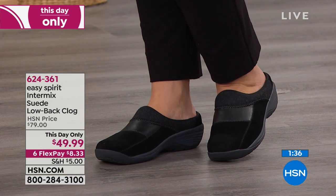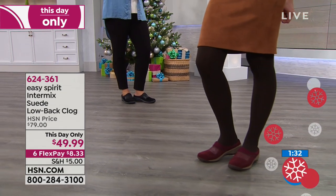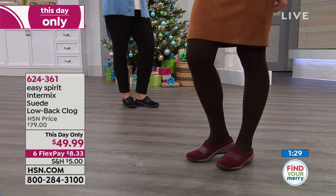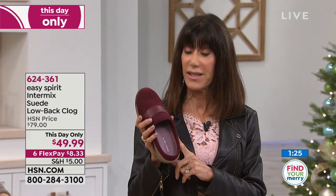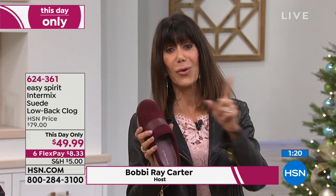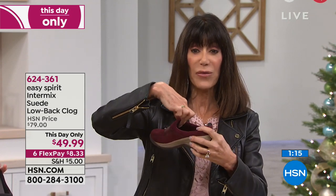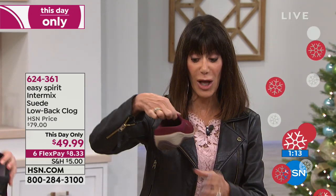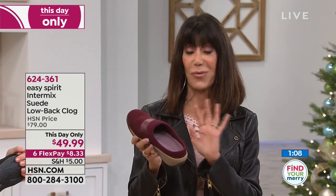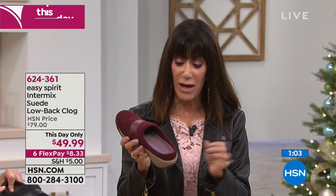What I love about this hour is you have a chance to take advantage of values here at HSN and get great prices. Without a doubt, $30 off on an Easy Spirit that is exclusive — allowing you the chance, whether you're a size six all the way up to twelve, with a medium width and wide width — to get it home and feel that it is feather light. And you're also getting fashion in this. We want it all — and Easy Spirit will do that for you.